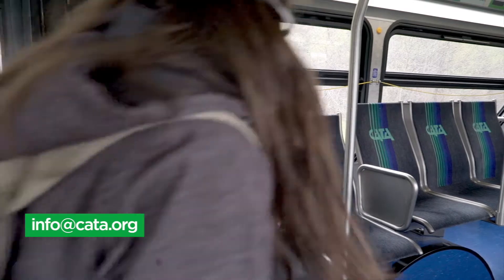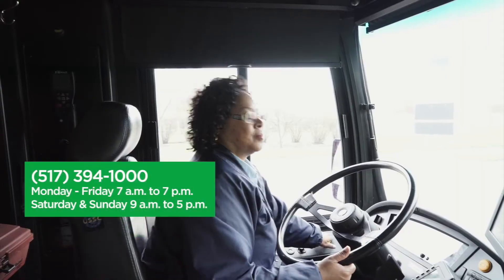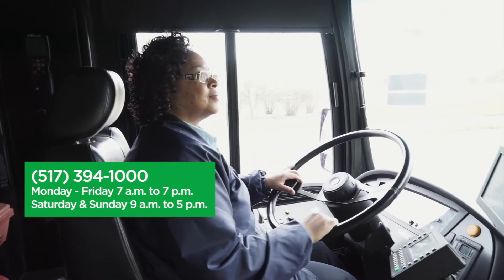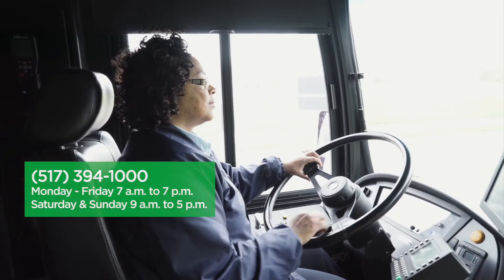To rent a locker, email info at CATA.org, contact CATA's customer experience at the information booth in the CTC, or call 517-394-1000 anytime during the hours you see on screen.